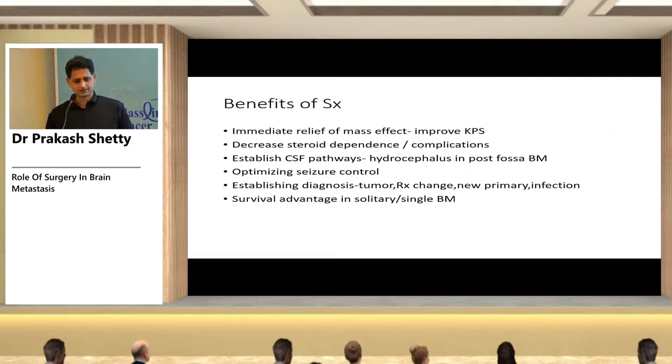Benefits of surgery include immediate relief of mass effect, improvement in KPS, decreased steroid requirement and associated complications, establishment of CSF pathways (e.g., hydrocephalus in posterior fossa metastases), optimized seizure control, establishment of diagnosis (distinguishing tumor from treatment-related change, new primary, or infection), and survival advantage in solitary brain metastasis.